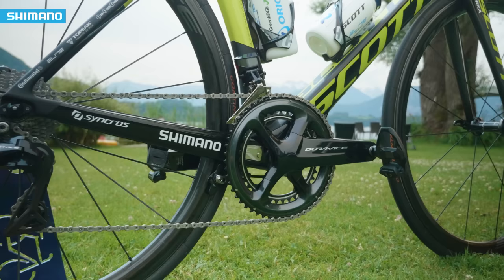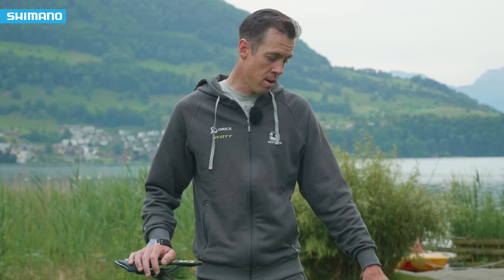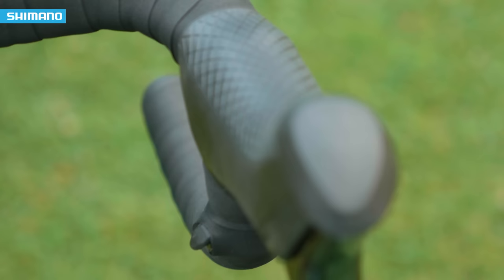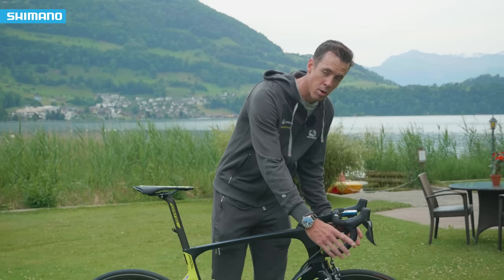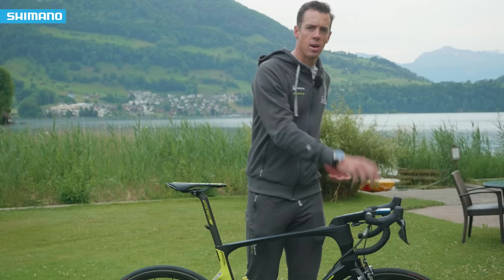We've got the Shimano 9100, the new groupset — all electronic like the last groupset. I am a big fan of the sprint shifters which are on the inside here. Even with my big hands I still found it hard in a sprint to get down and change gears. The only problem with them is sometimes when I'm in the bunch I'll accidentally shift and end up in the 25, so you've got to be careful you don't touch them on the inside.